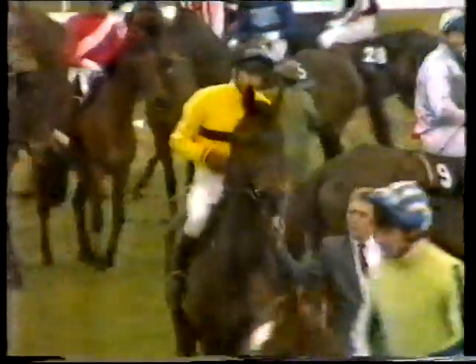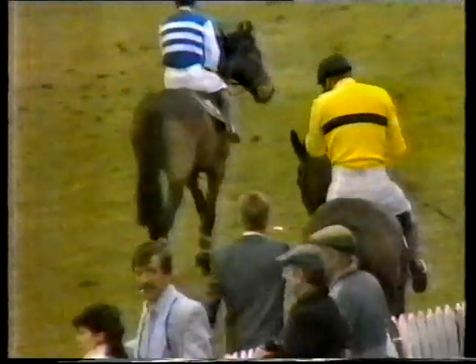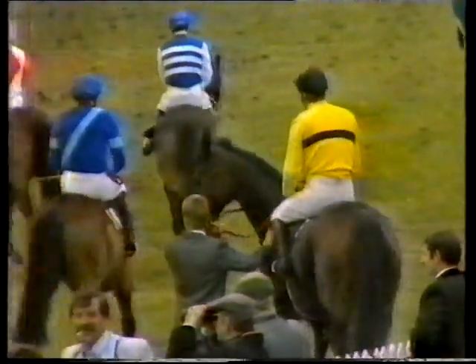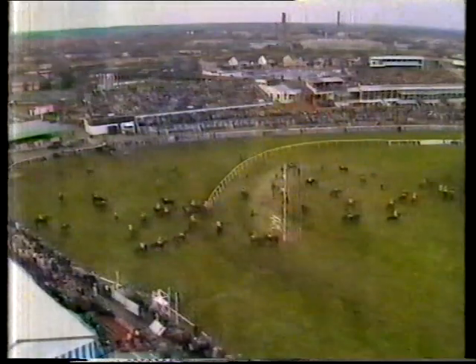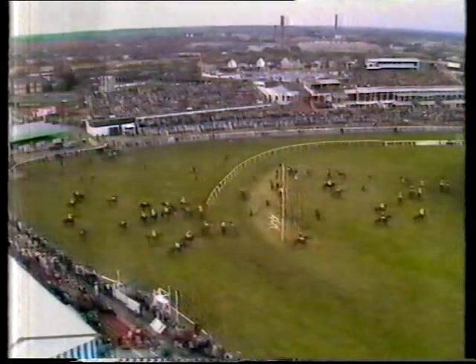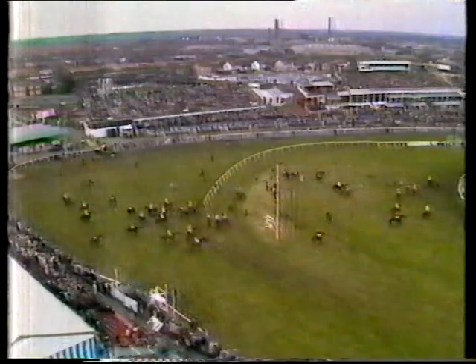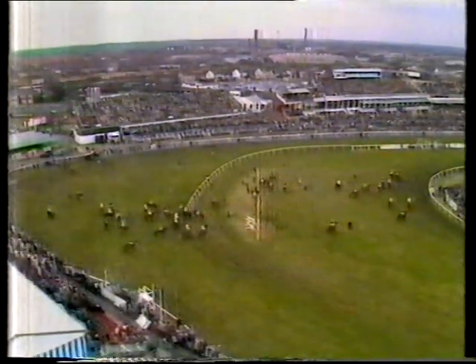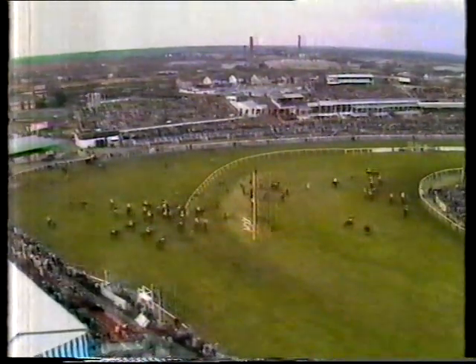Last year's winner, Last Suspect, number five, and Huell Davis — twenty-nine-year-old Huell, riding in his fifth National. And among the vast crowd here, the owner of Door Latch, lately reduced from 10 to 1 to 8 to 1 — ninety-one-year-old Mr. Jim Joel — hoping to see his Grand National luck, which certainly hasn't been in the ascendant so far, change this afternoon.